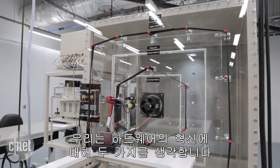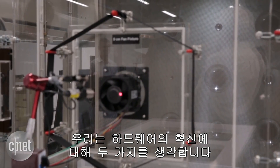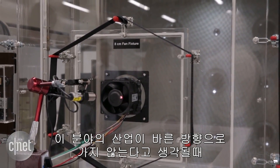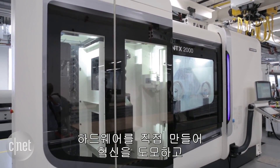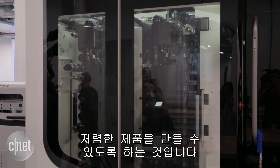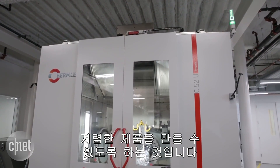The two things that we look for are innovation with hardware and cost efficiency. If we don't feel like the industry is moving in the right direction, making our own hardware allows us to do our own innovation, and it also generally provides a lower cost product for us at the end of the day.